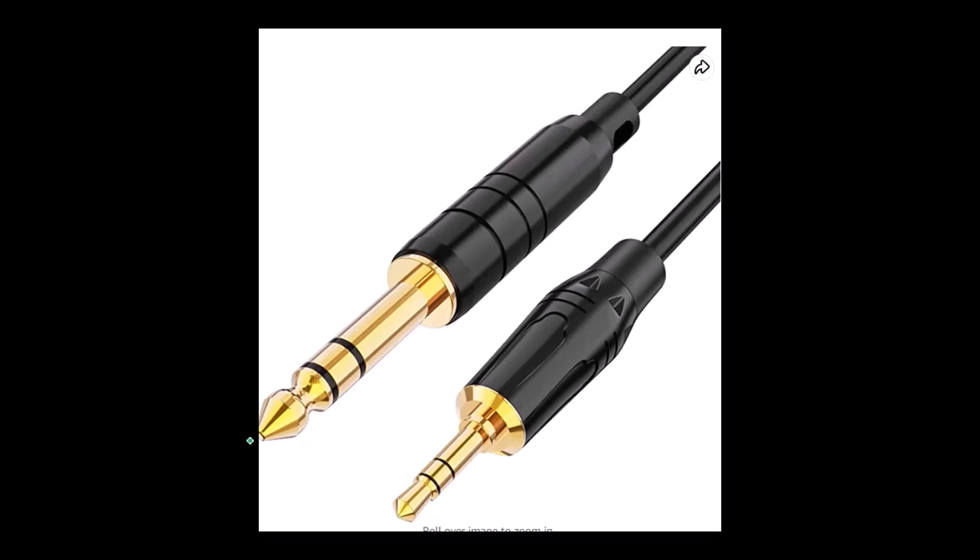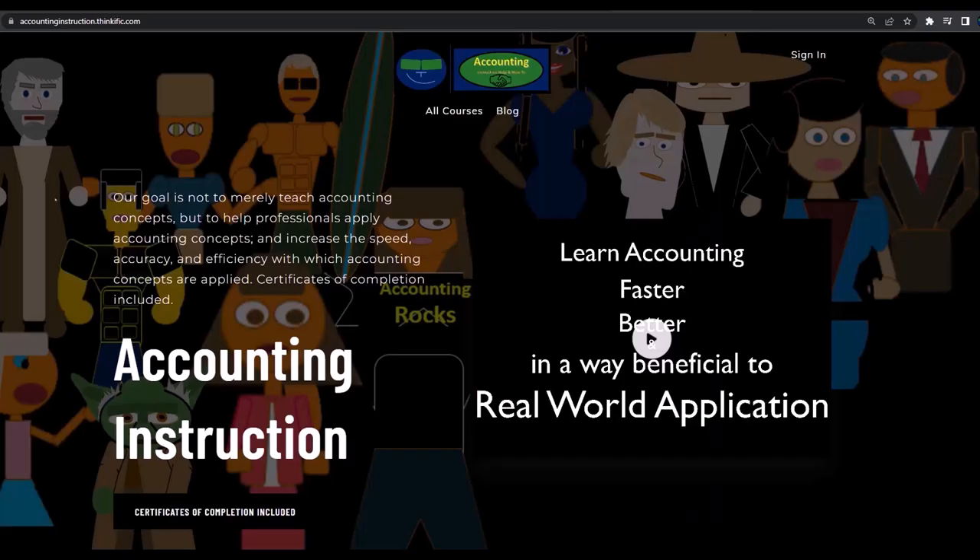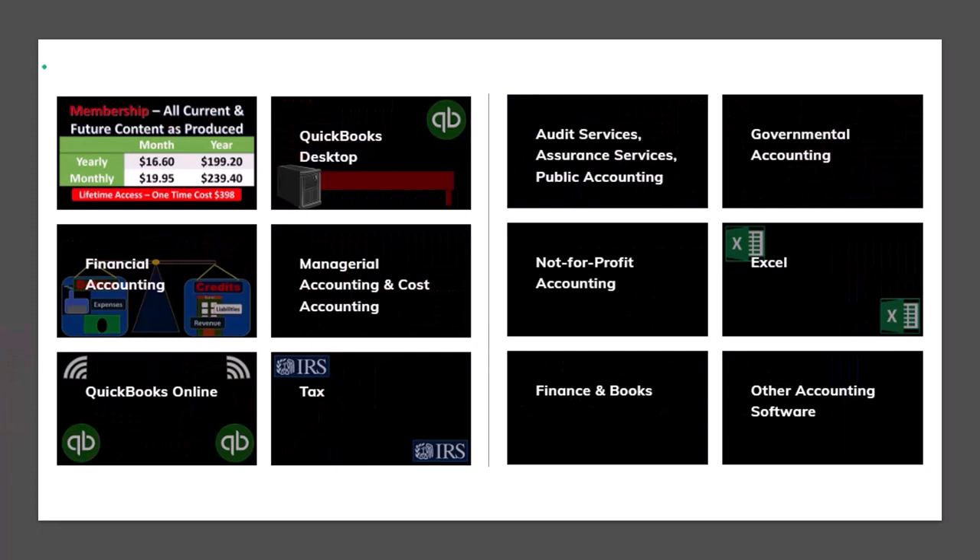They come with an audio jack that plugs into my audio interface. If you want to use the headphones for some other purpose, it's fairly easy to get a converter to other types of audio jacks. If you would like a commercial-free experience, consider subscribing to our website at accountinginstruction.com or accountinginstruction.thinkific.com, where we have many different courses available to purchase one at a time or via a subscription model. Courses are well-organized and include Excel files, PDF files, and no commercials.